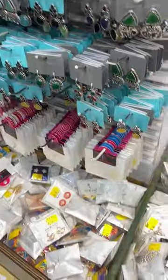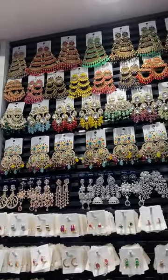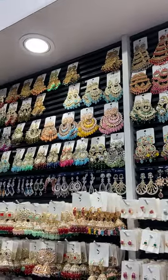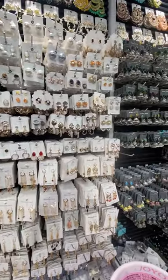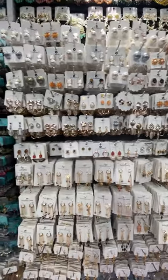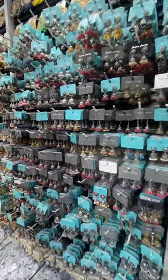Any types of earrings that you can pick up — traditional, fancy, or western — you will get it. You can pick up the color. There are a lot of collections in jumkas; I have a big collection.